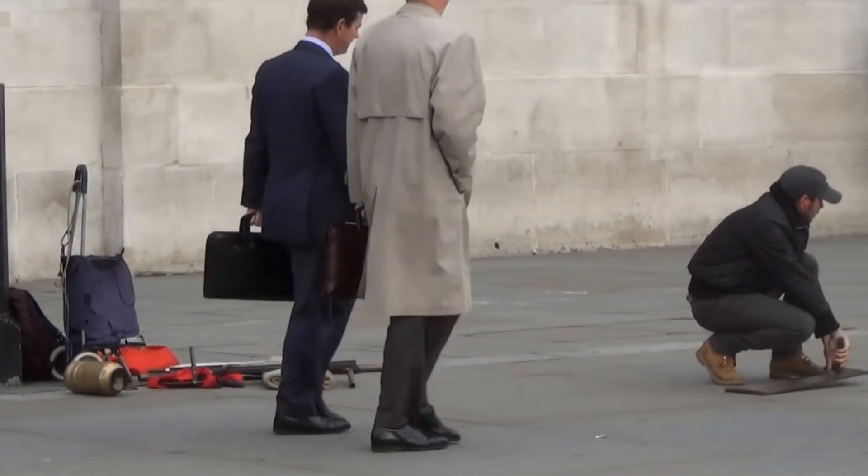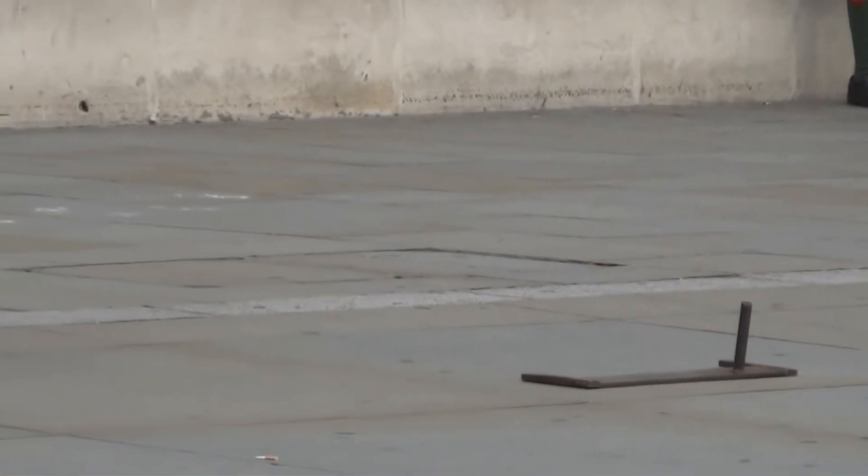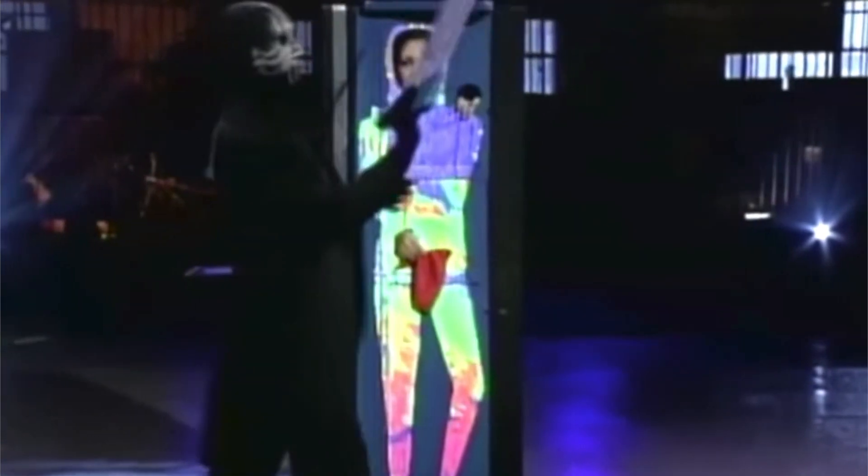Depending on what they're doing — whether they're standing or sitting — the mechanism changes. Number three: the zigzag girl. In this magic trick, the magician takes a girl and puts her in a box where her head, hands, and legs are visible. After this, the magician gets sharp blades and puts them in the box, acting as if he actually cut the girl.